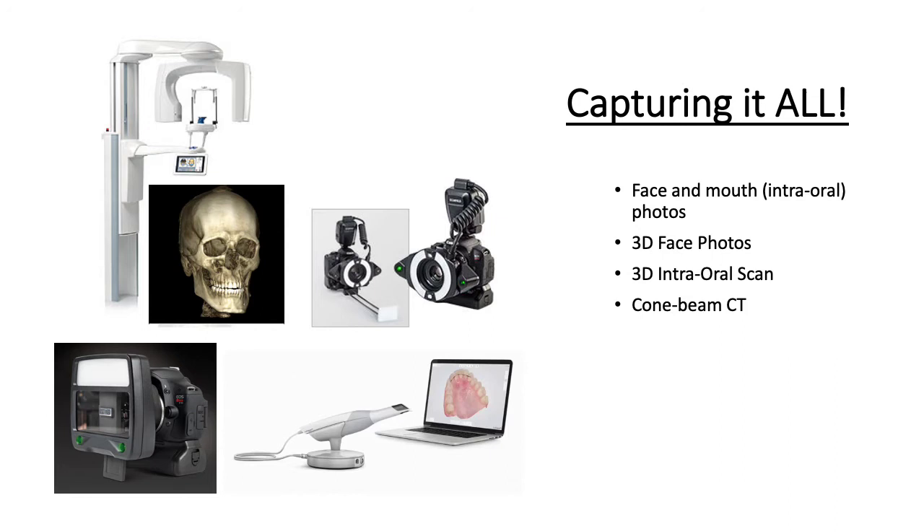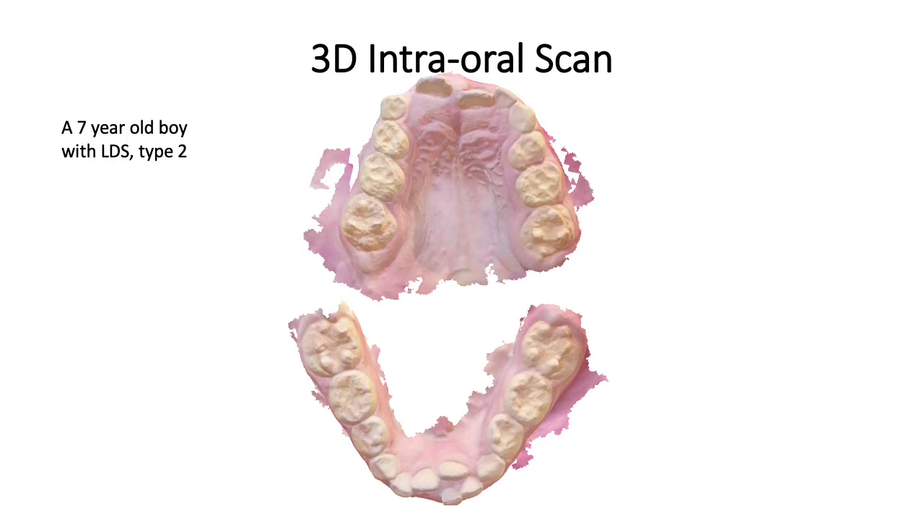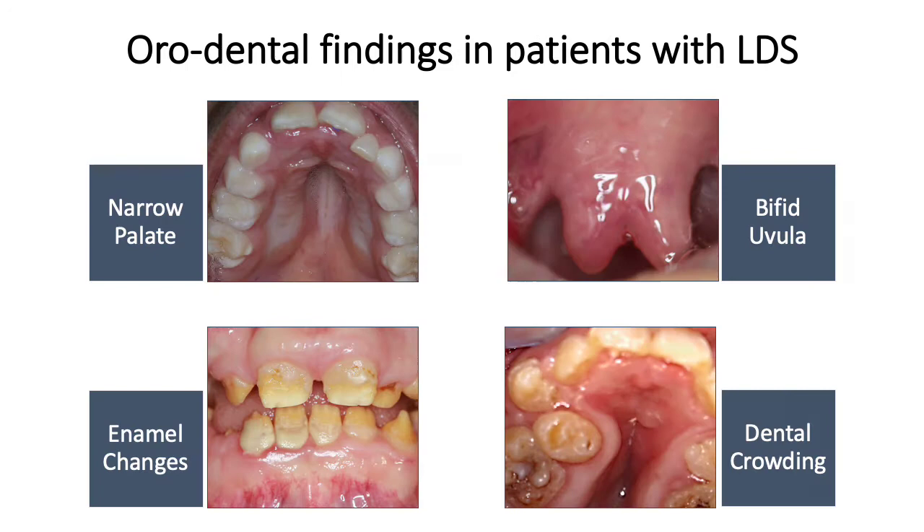We use several cutting-edge technologies to capture all these important findings, including two-dimensional photography of the face and mouth, 3D facial photographs, 3D intra-oral scans, and cone beam CT, which includes a high-resolution, low-radiation technology. By using technology like the 3D oral scan, we can study and quantify unique and critical characteristics of the teeth and adjacent structures, as seen here for our 7-year-old boy with Loeys-Dietz syndrome type 2. Using this technology, we can also quantify tooth movement and track enamel loss through color-coded changes, as seen in this image.